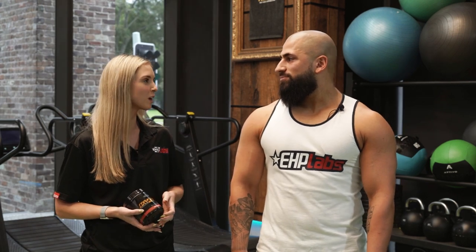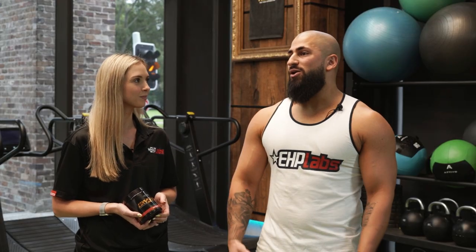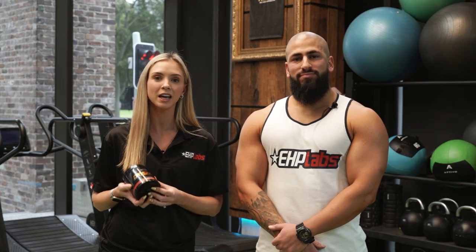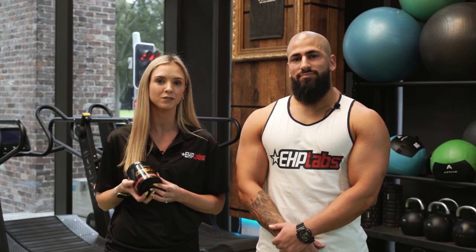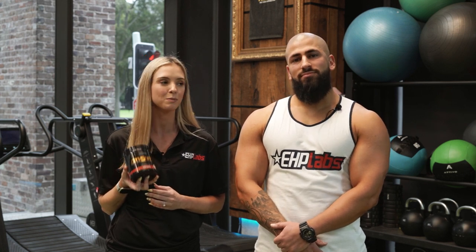Thank you so much Lavon for coming in today and sharing your experiences with Oxyshred Hardcore. Thanks for having me — and thank you for all the valuable information explaining why I feel the way I do when I'm taking it. For any viewers that want to purchase this product, you can head to our website ehplabs.com. We've got four delicious flavours and this flavour, Cali Cola, is available now and tastes absolutely delicious.